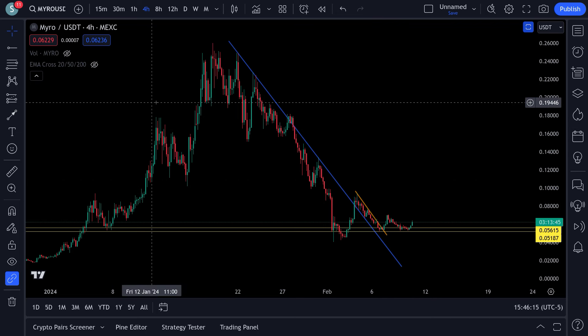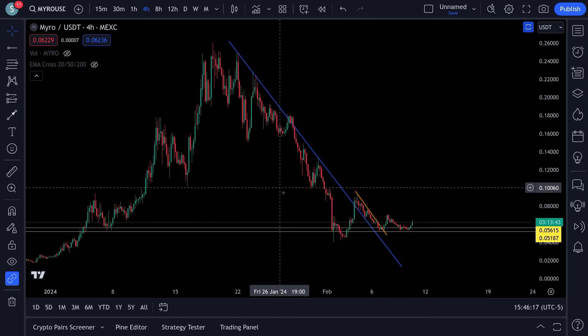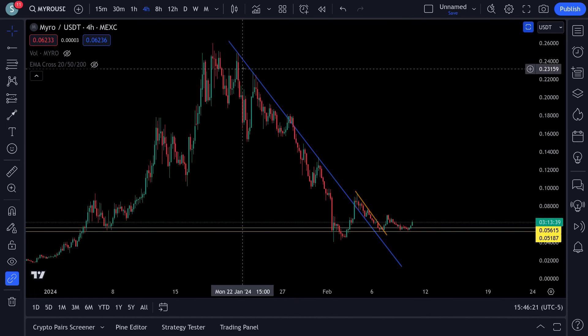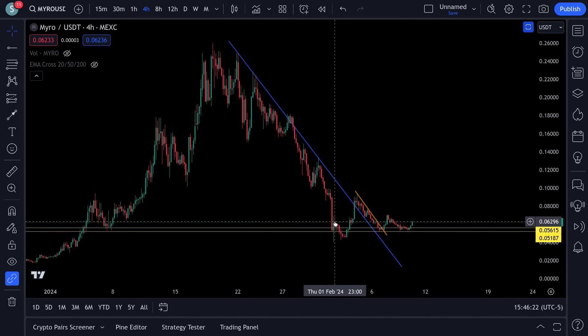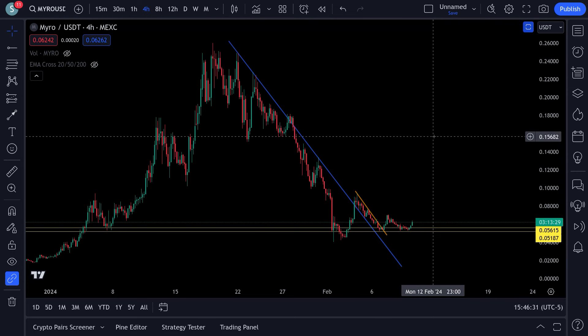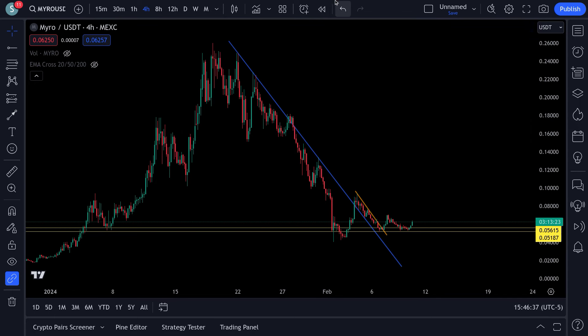With Myro, you would at least expect retracements - this thing is not just going to come down and flatline. That would be very unlikely. You always get retracements, which gives you an opportunity to possibly get out of the market or hold and hope for higher prices.